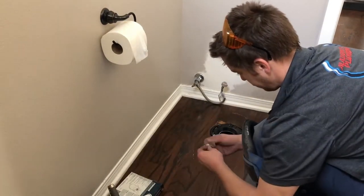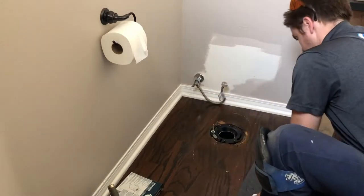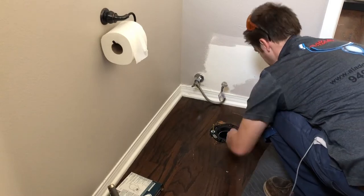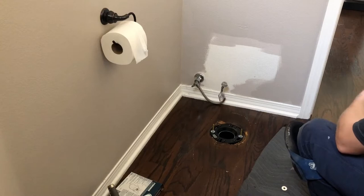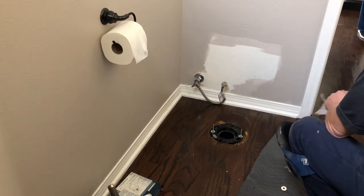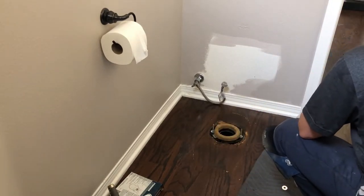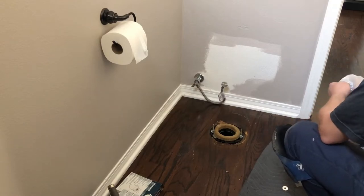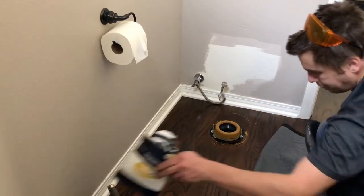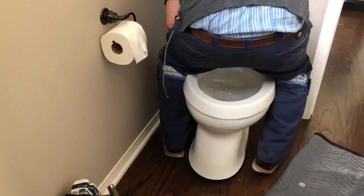Now we're gonna set the toilet. I use two wax rings on every toilet I set. When I put my bolts on the closet flange, I use a nut and washer to bolt them down — not that plastic stuff — so they're sitting there sturdy and won't move during the install. The next guy will appreciate it too. I use two wax rings: one without a flange first, then one with the flange on top. I use a Fluidmaster wax ring — I'll put a link in the description.